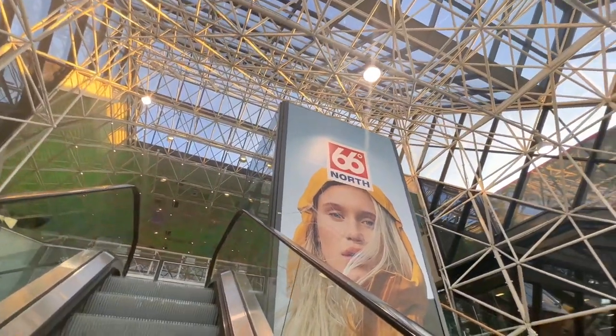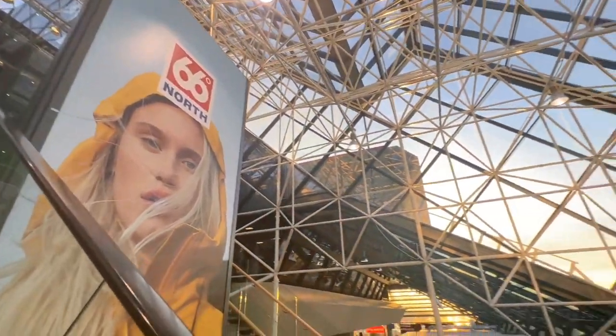Last but not least, the airport of Iceland is also beautiful. Thank you!